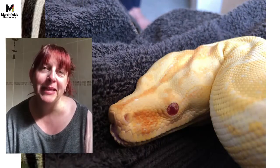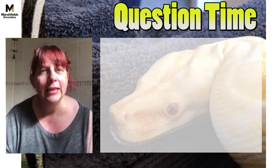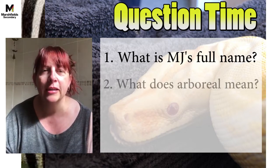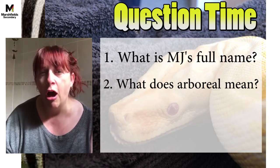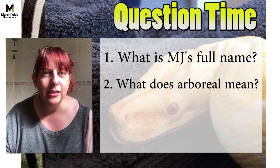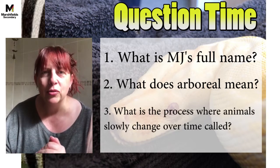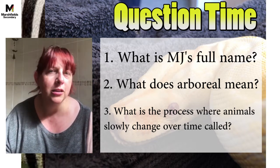I hope you've enjoyed meeting our boa constrictors today. We've got three questions. Question one: what is MJ's full name — if MJ is named after Thor's hammer, what is his full name? Question two: what does arboreal mean? We've talked about terrestrial snakes, now arboreal snakes — what does that word mean? Question three: when we talked about spurs on the snake where they used to have legs, what is the process where animals slowly start to change called? I'll give you a clue — it starts with an E.